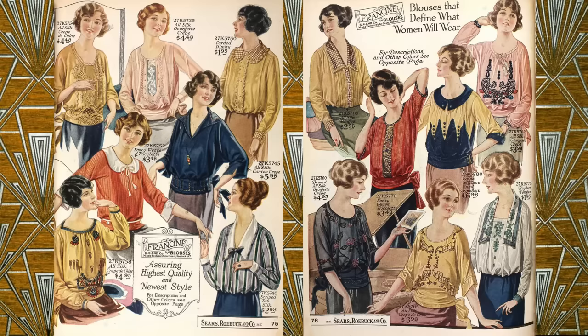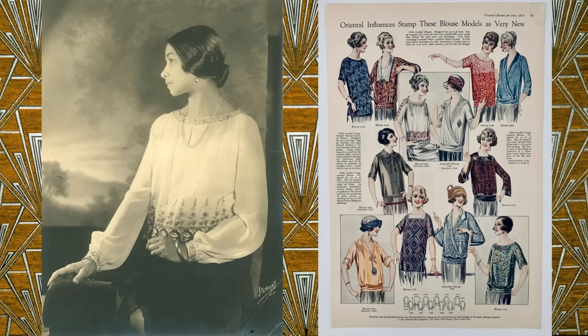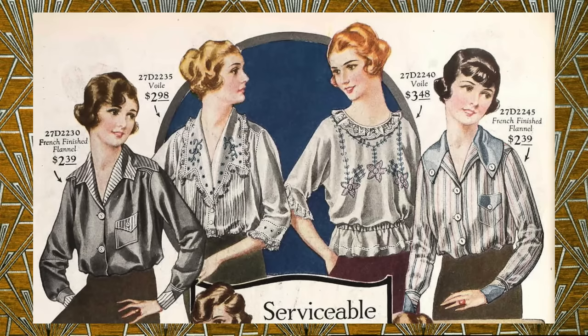Most blouses from the early 1920s had long or three-quarter length sleeves and a wide variety of embellishments. Sheer fabrics and soft silks were often utilized, especially in spring and summer, while flannel, velveteen, and taffeta were used more in the winter. Patterns were rare, with more emphasis on embellishments such as lace or embroidery. Thick sashes tied in big bows were frequently seen on the bottom to create that chunky silhouette. And if a blouse was tucked in, it would be quite loose and billowy around the waist.